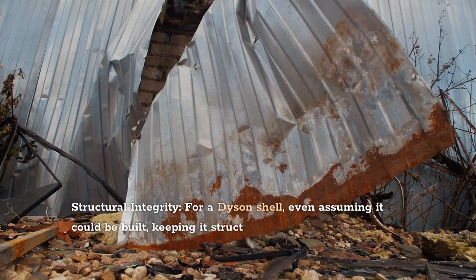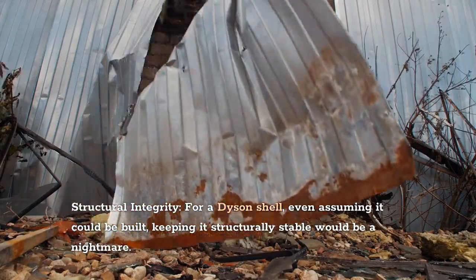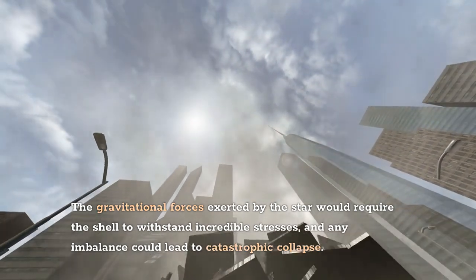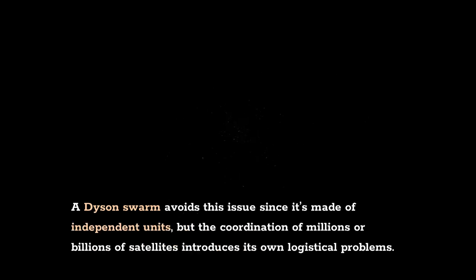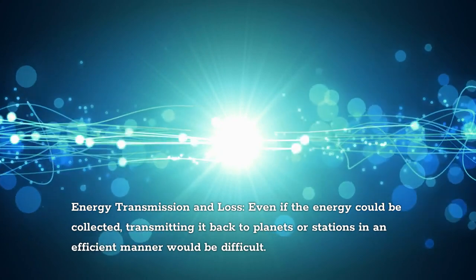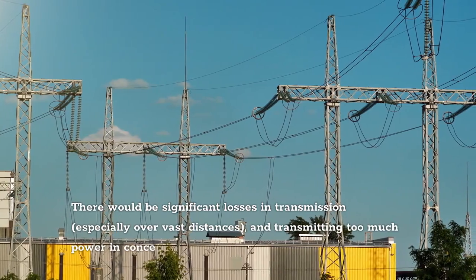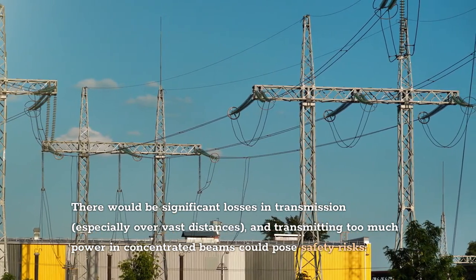Regarding structural integrity: for a Dyson shell, even assuming it could be built, keeping it structurally stable would be a nightmare. The gravitational forces exerted by the star would require the shell to withstand incredible stresses, and any imbalance could lead to catastrophic collapse. A Dyson Swarm avoids this issue since it's made of independent units, but the coordination of millions or billions of satellites introduces its own logistical problems. Even if the energy could be collected, transmitting it back to planets or stations efficiently would be difficult, with significant losses over vast distances, and concentrated power beams could pose safety risks.